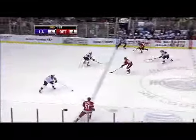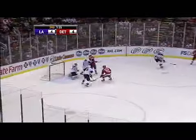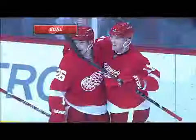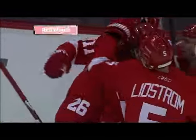And from whom do you think? Dustin Brown. Here's Cleary — scores! Cleary shot it at the goal with Hudler there. 5-4 Red Wings, with 1:34 to play.